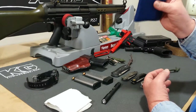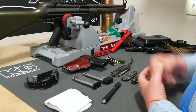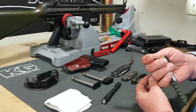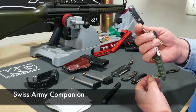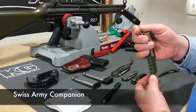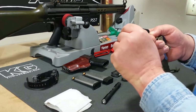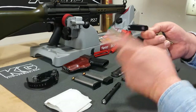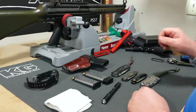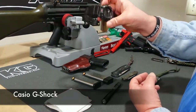Any suggestions on a nice thin wallet would be appreciated. Then I've got my keys and a little Swiss Army companion. I use this thing all the time — the toothpick, tweezers, scissors, and the little blade is really sharp.